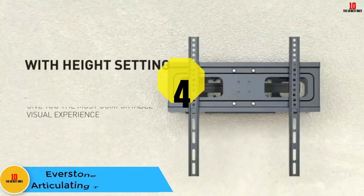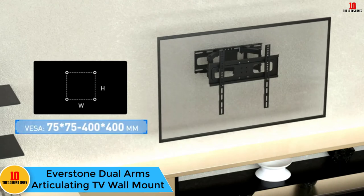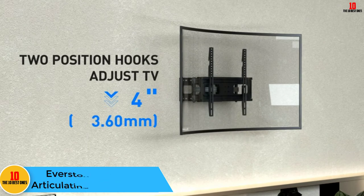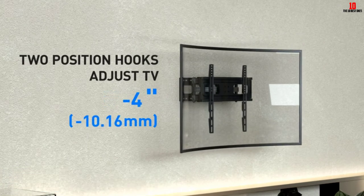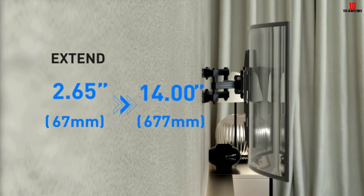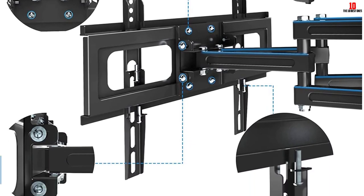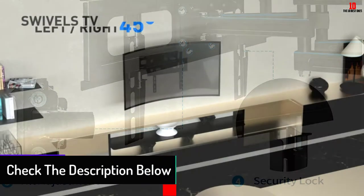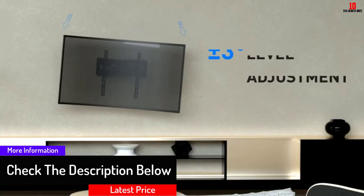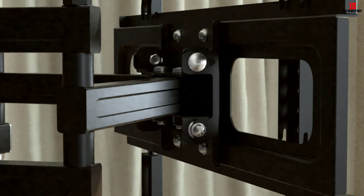At number 4, we have the Everstone dual arms articulating TV wall mount. A firm and accommodating position of the TV screen provides one of the most refreshing viewing experiences, and the Everstone dual arms articulating TV wall mount is a choice worth considering. It holds up to 88 pounds without strain, is easily mounted to the wall — though it is advisable not to attach it to drywall. The wall bracket installs on concrete walls and studs spaced 8 to 16 inches apart, and fits most 26 to 60-inch TVs up to VESA 400 by 400 millimeters.